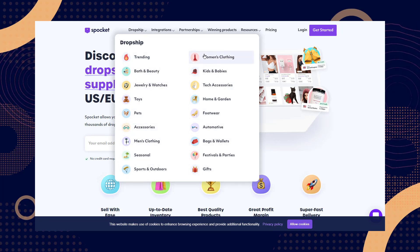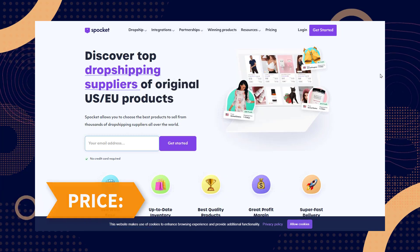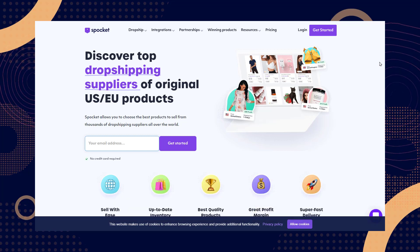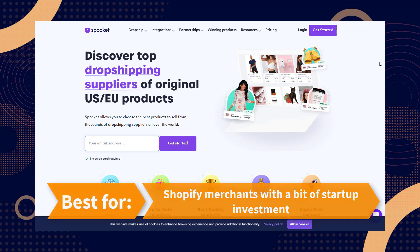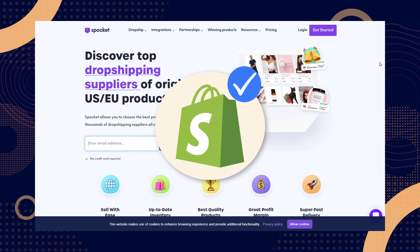Branded packages can do wonders for your brand image and help you retain more customers. For its price, it starts at $24.99 per month and is best for Shopify merchants with a bit of a startup investment who place great importance on branding their own products. You can use Shopify with it.